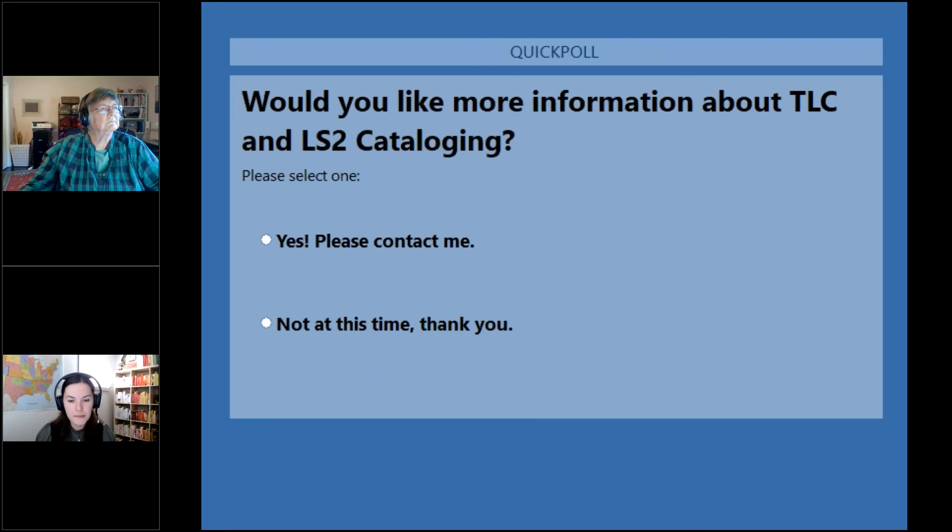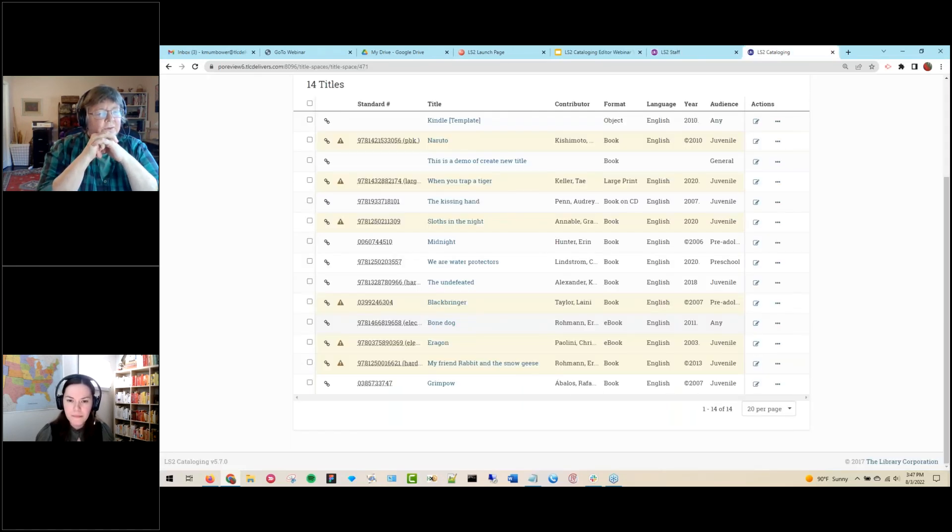The first question is: can you change the label of the subject heading? For instance, if I want to switch 'juvenile' to 'young readers,' is there a way to change that in the catalog? I think this is about subject headings specifically, like changing terminology — for example, some libraries want to change 'illegal alien' to more friendly terminology. If you have an example of that, Kim?